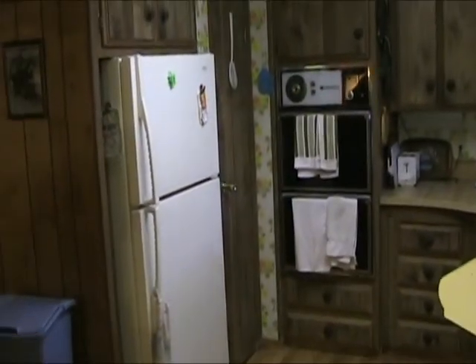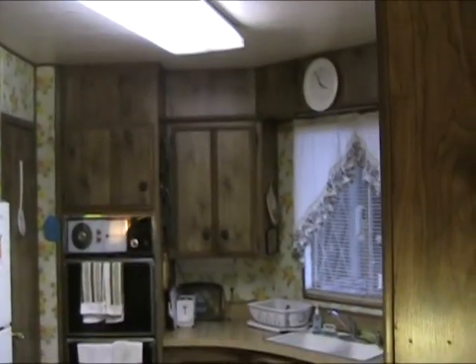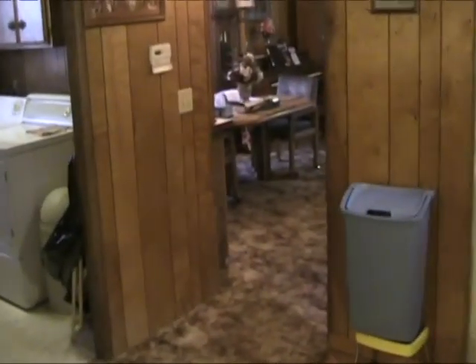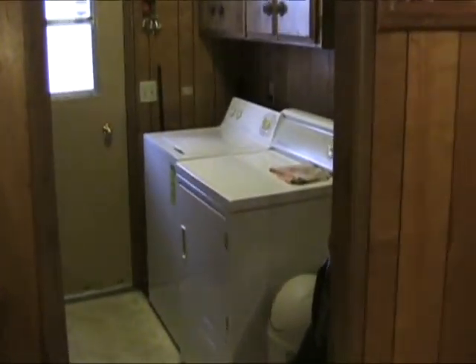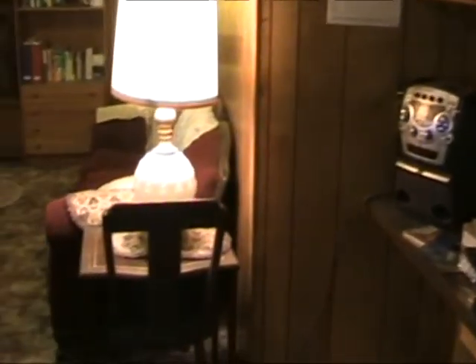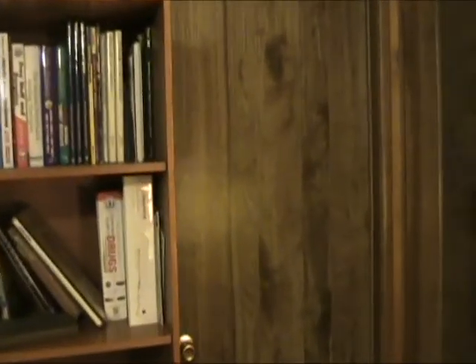Here is the kitchen, and there's the refrigerator. Let's go look — here we have the back door, washing machine, and cabinets. Let's now go through to the master. There's one bedroom in here, but someone is sleeping right now so we can't show that one.